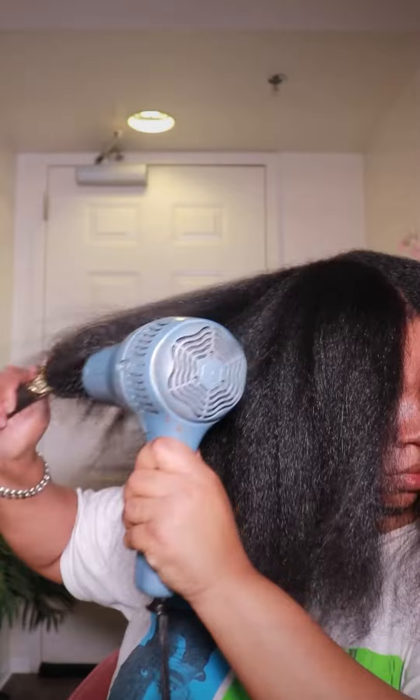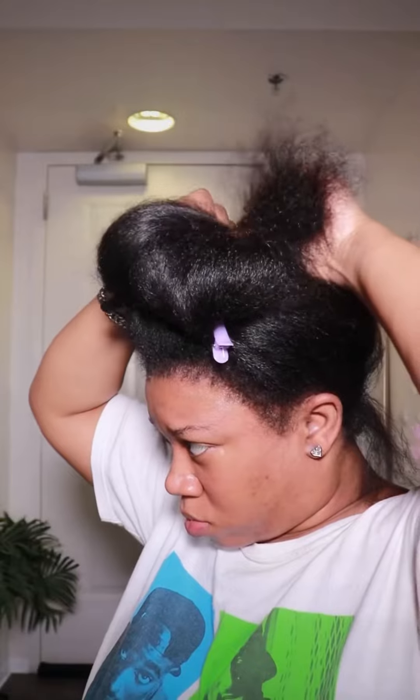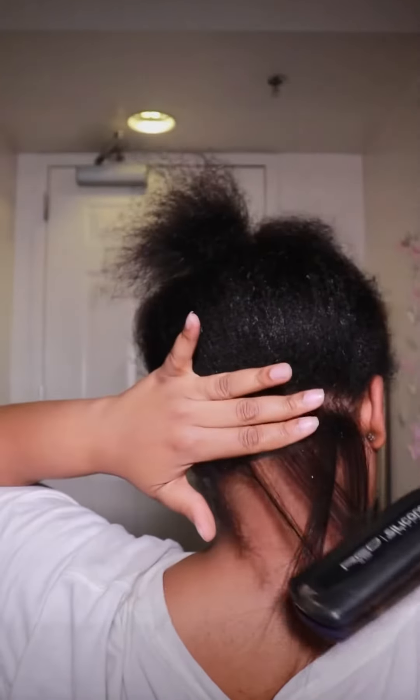We're blow drying the hair and I am just so proud of my hair. Going natural was the best decision I've ever made. Now I'm putting a little bit of heat protectant on — normally I go overboard with it and my hair ends up greasy, but this time I think I did really well.